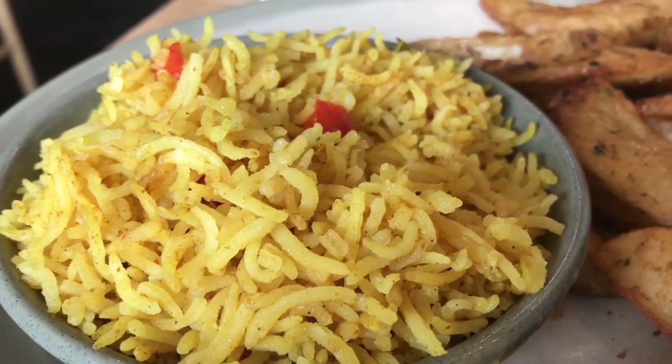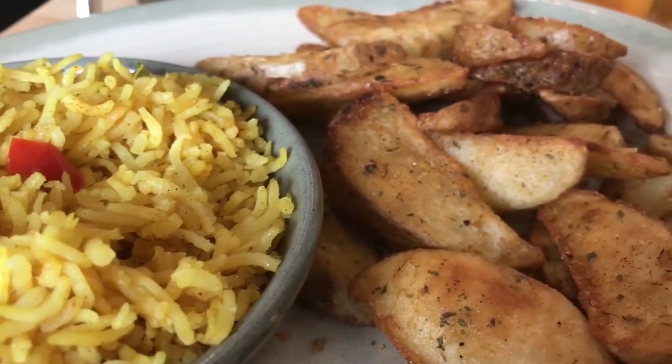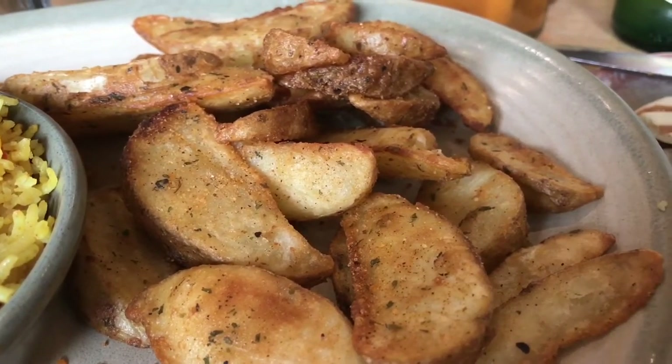That's really good. They put the hot sauce right on it and then baked it. That's really good — very delicious.